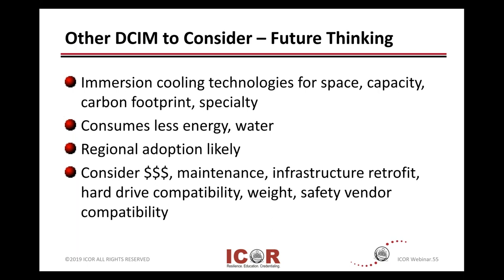Regional adoption may be more in the Asia markets, portions of Europe, or in the United States where real estate and space is at a premium — whether that's on either coast, in New York City or Los Angeles or San Francisco. Consider cost, maintenance involvement, and the cost of any infrastructure retrofits. With immersion cooling, I don't recommend — even if it's a dielectric or non-conductive oil — just dropping your server in there. Take a look at hard drive compatibility, weight factors, safety, and vendor capabilities.